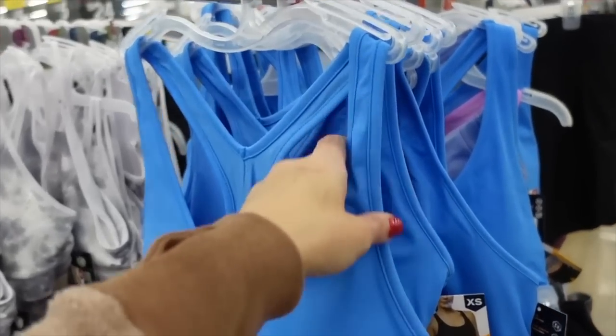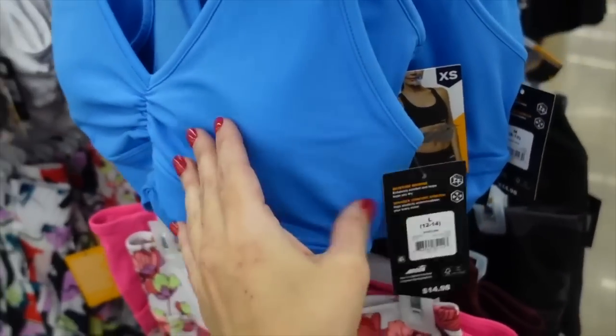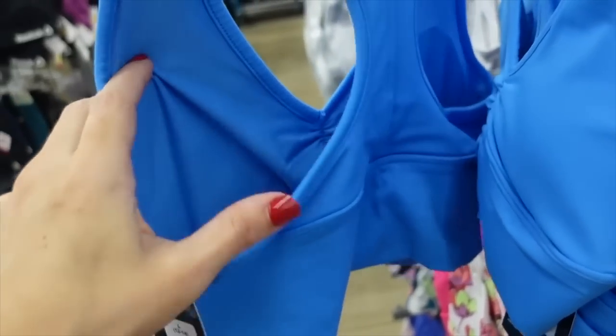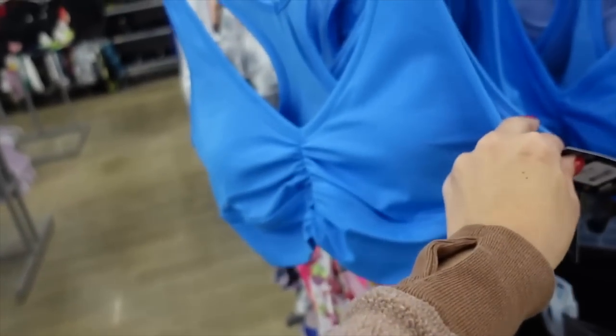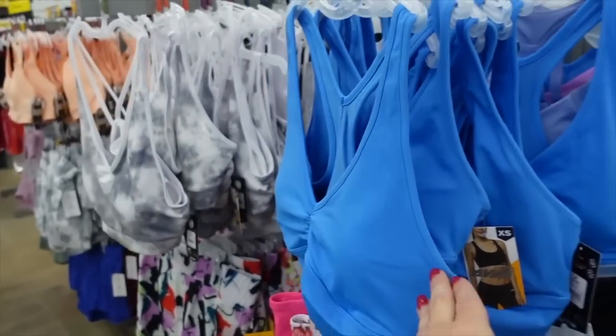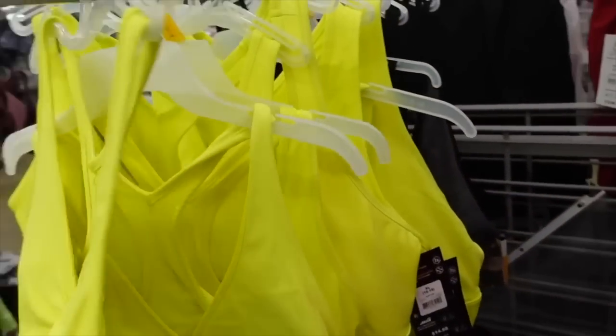The sports bras are also on sale. These have a thicker strap with a loose detailing and a thicker bottom. They do have removable pads and then a racerback. They were $14.98 and now on sale for $10.98. It also comes in a really pretty bright yellow.